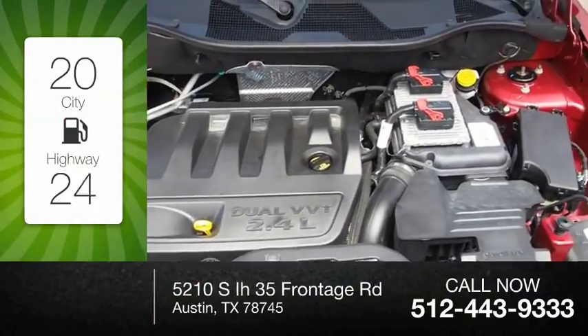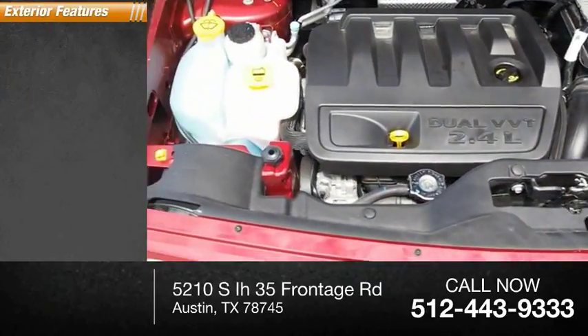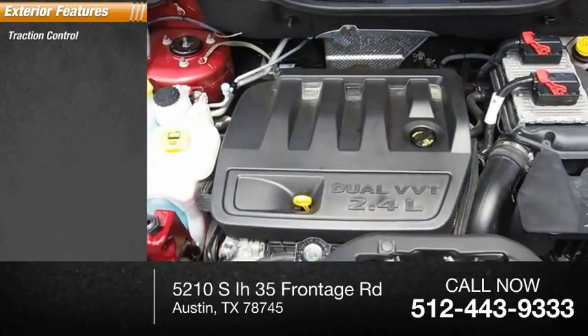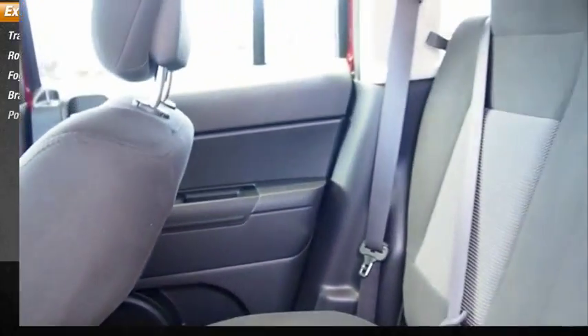Great fuel efficiency saves you money by requiring fewer trips to the gas station. Here are some of this vehicle's great options: traction control, roll stability control, fog lights, braking assist, and power brakes.